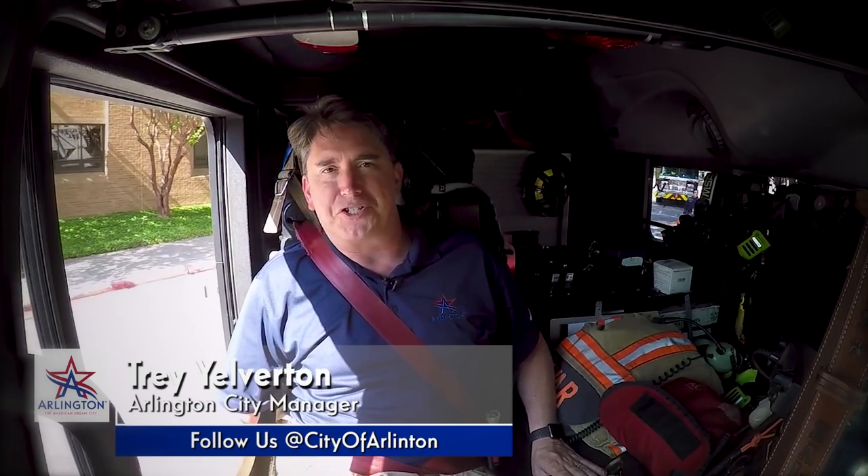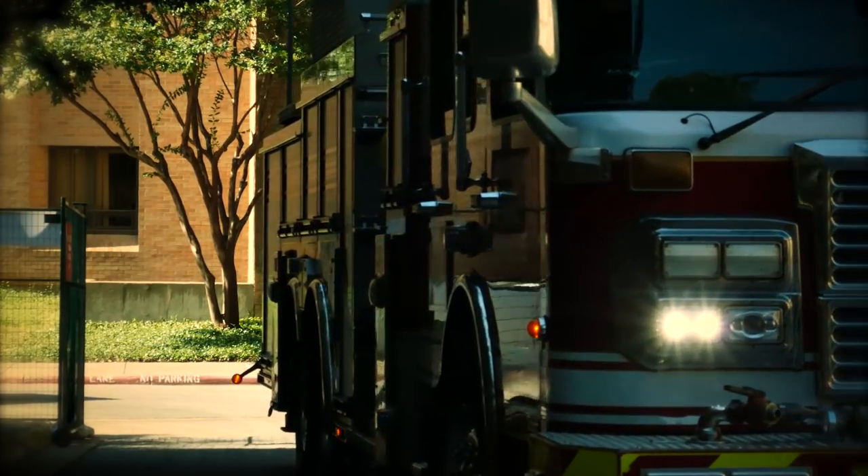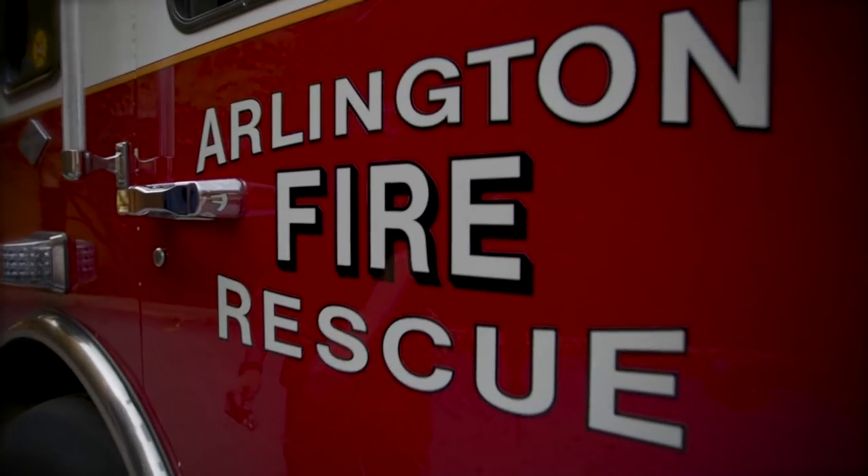Today I'm out with Station 8 and our technical rescue team. We're going to be doing some exercises at the University of Texas at Arlington, and practice some of the technical skills that they do to help keep our community safe. I'm here with Eddie Saldivar, and I'm going to ask you a little bit about what you guys do.